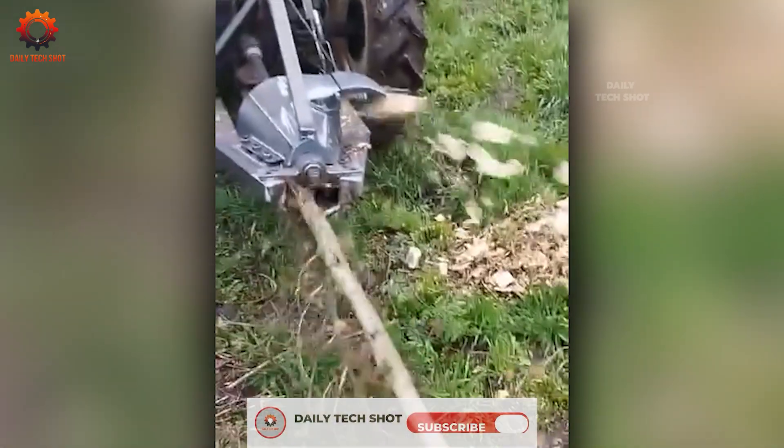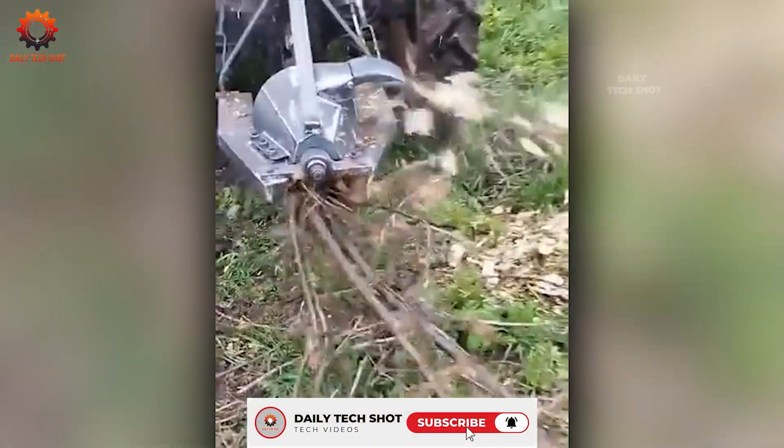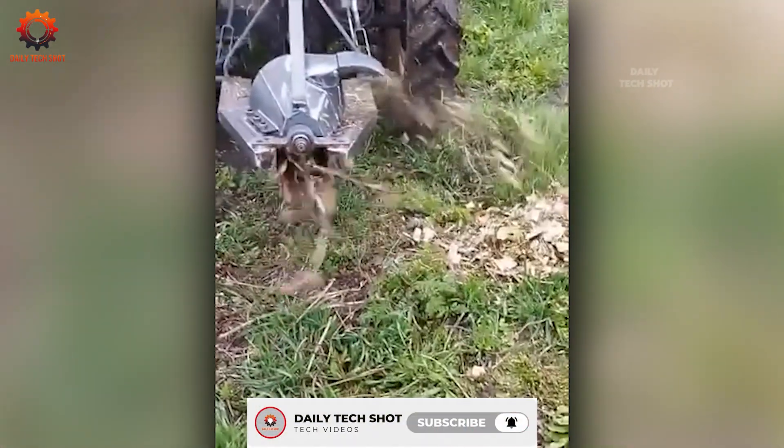Watch as ordinary branches and small trunks are turned into wood chips in seconds. This machine could clear an entire forest faster than you'd think.